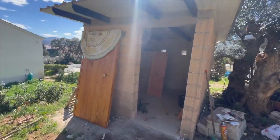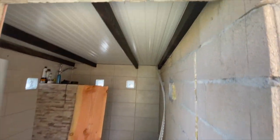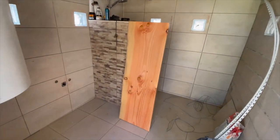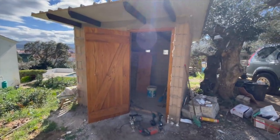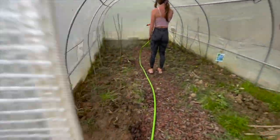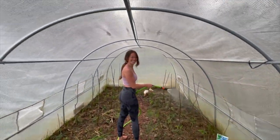All right guys, the moment is here — we are going to place the door. We already made some holes, and this is going to be the beautiful plate that will be here. So it's a little sneak peek.